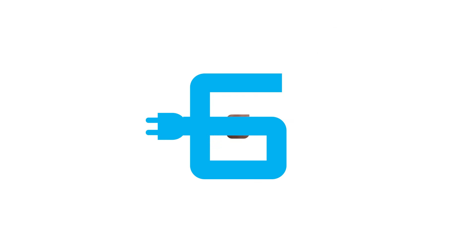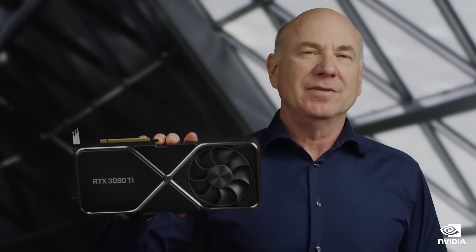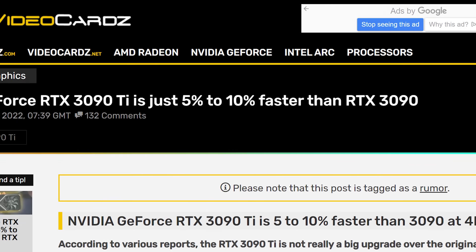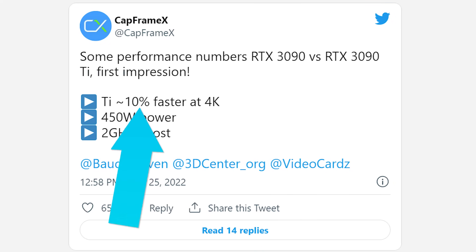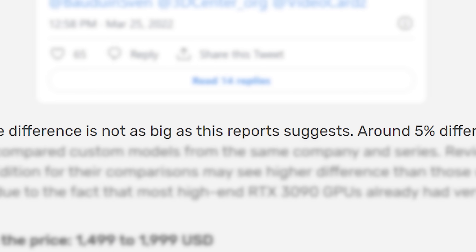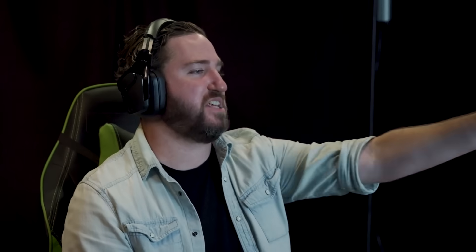Next up for today, NVIDIA's upcoming flagship GPU, the RTX 3090 Ti, is finally beginning to see performance and pricing leak out. In a new report from Video Cards, Capframe Max claims the card is set to be around 10% faster than the regular 3090 at 4K. Unfortunately, some other leaks are claiming closer to 5%. Either way, the 3090 Ti isn't looking to be a huge performance jump over the regular 3090.